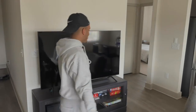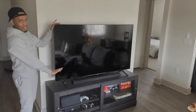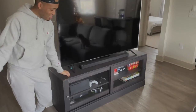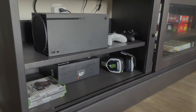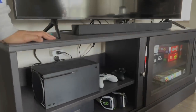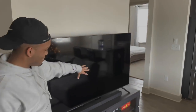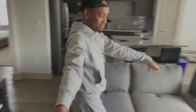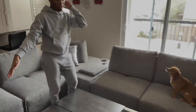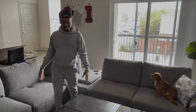We're gonna start with the living room. Here is my new TV right here with the new TV stand I bought. You can see that I am an Xbox boy, and I got my surround sound stereo system sound bar right there.